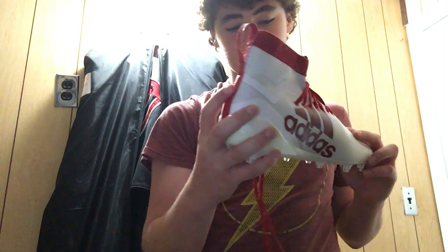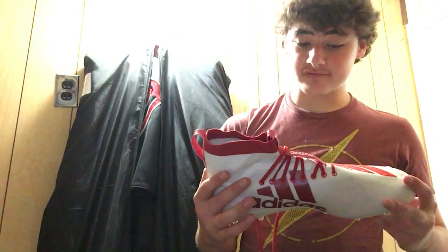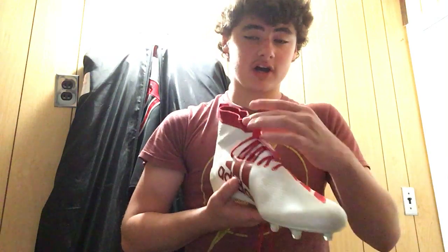I put them on once today just to try them on. I really like these — they're really cool. The cool part about them is instead of having a tongue where you put them on like that, you can just slip your feet into the shoe. That's what I like about them. Here's the other shoe.